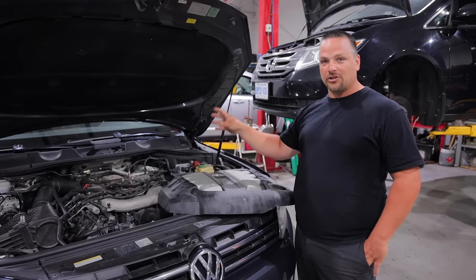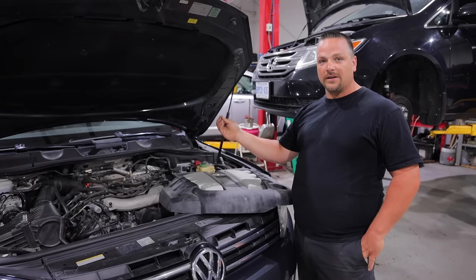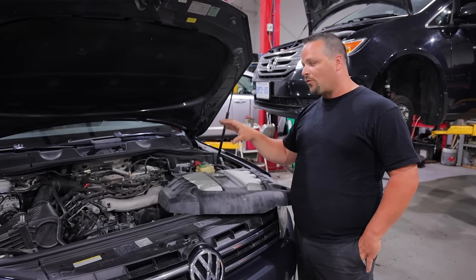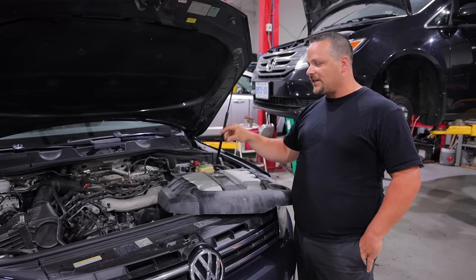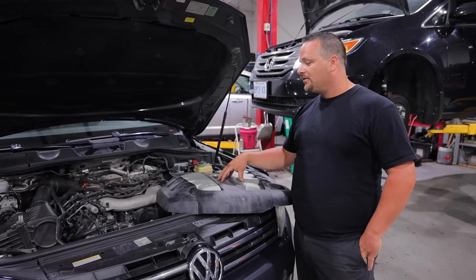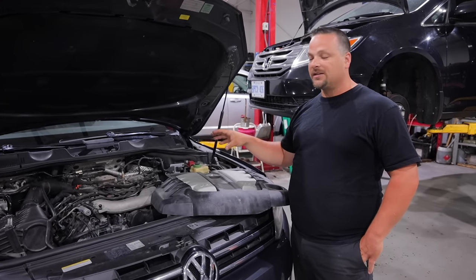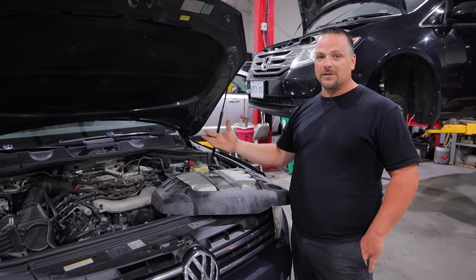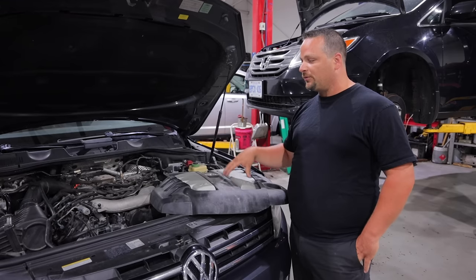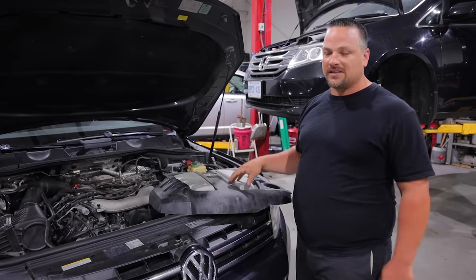We found connectors that had pinholes in the wiring from previous diagnosis, where guys had probed them. I don't recommend that — don't probe wires with pins or needles or anything. It exposes the wiring and you have future problems down the road. Nobody realizes the damage you cause when you start poking and prodding wires and leaving it all exposed. You really have to back-probe those sensors and wires properly so you don't have issues two, three, or six months down the road.